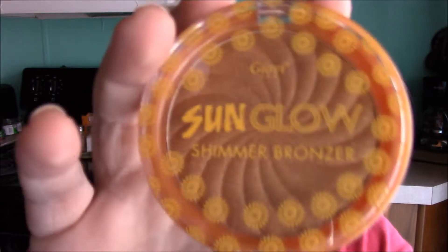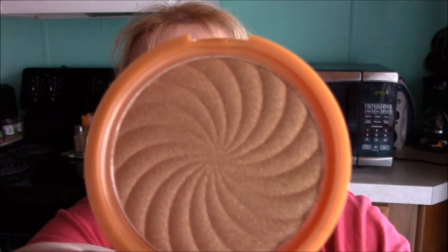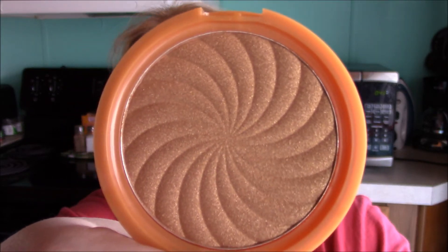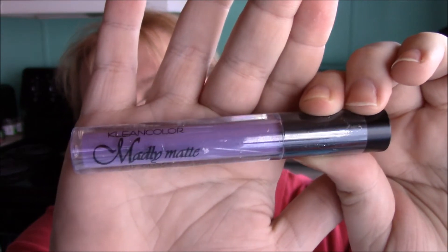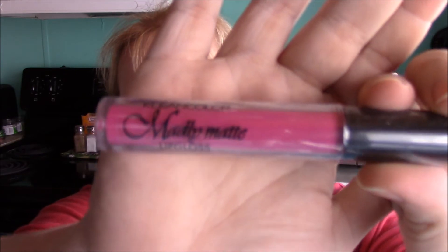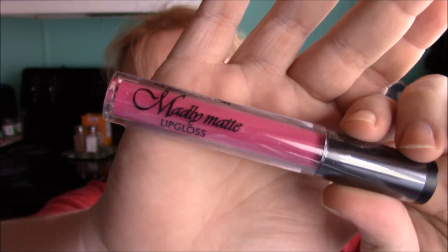Then I got a bronzer and it looks like that. And I got this lip color — just a nice little purple color. I wanted to try this to kind of mix it with some other colors that I have, or I might just try it by itself, we'll see. And last but not least, I picked up this liquid lipstick in this color.